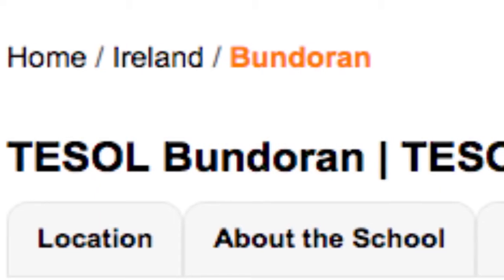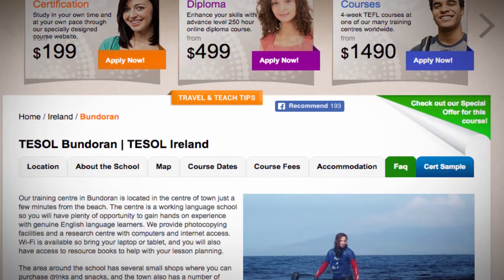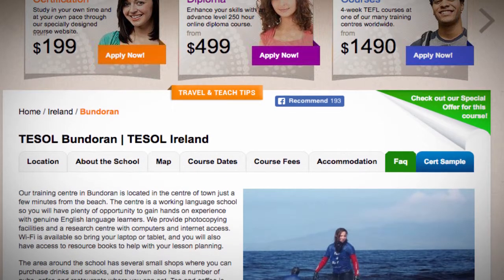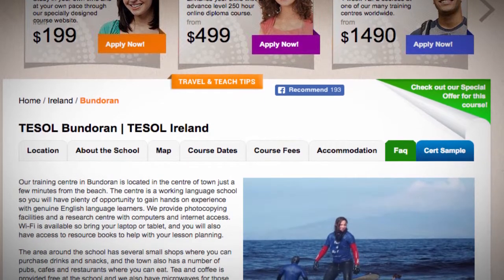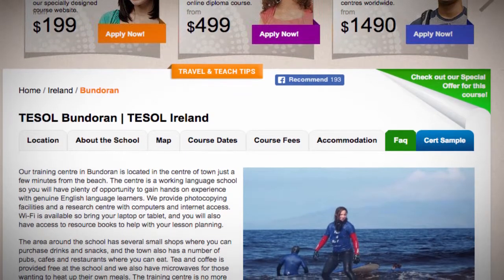Tesol Bundaran. Our training center in Bundaran is located in the center of town, just a few minutes from the beach. The center is a working language school, so you will have plenty of opportunity to gain hands-on experience with genuine English language learners. We provide photocopying facilities